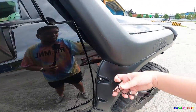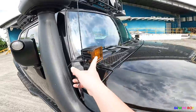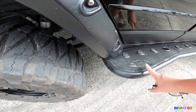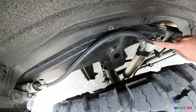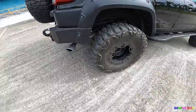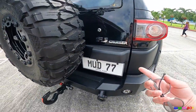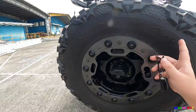On the sides it has fender flares, a safari snorkel, Rigid spotlights, and a step board with 'AP' branding. The rear has Icon suspension as well, TRD exhaust, KC lights, and a nice plate setup. It's also coated, and running Mud Grapplers all around.